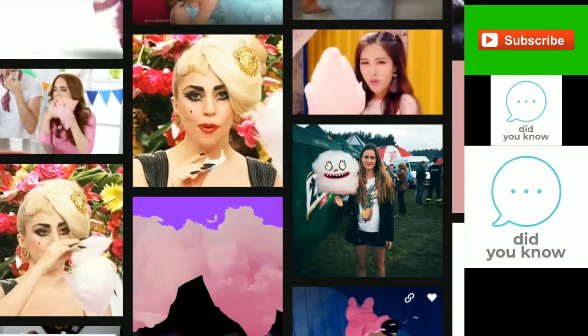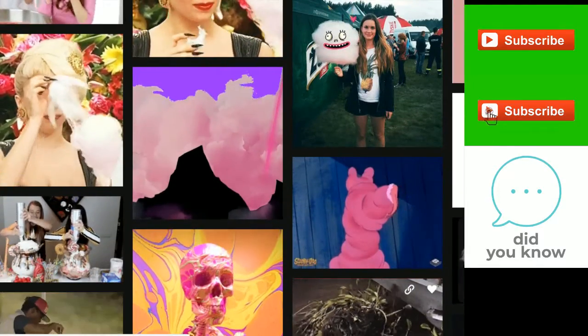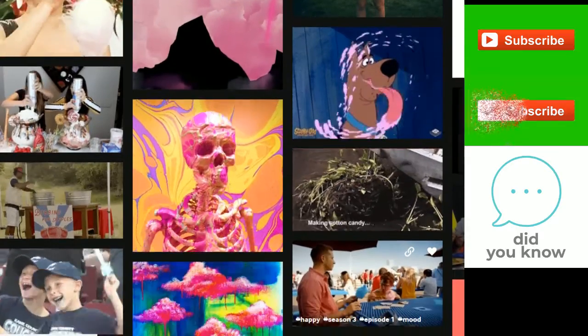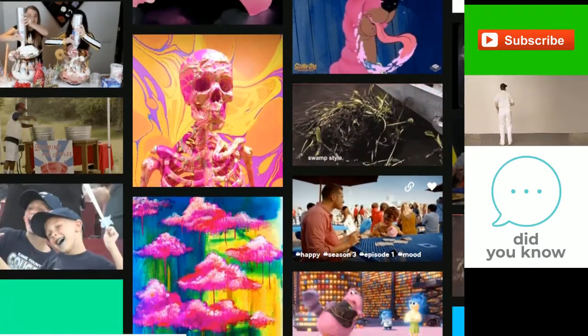What Americans call cotton candy is called candy floss in the UK and India, fairy floss in Australia and Finland, papa's beard (barba papa) in France, and old lady's hair in Greece.